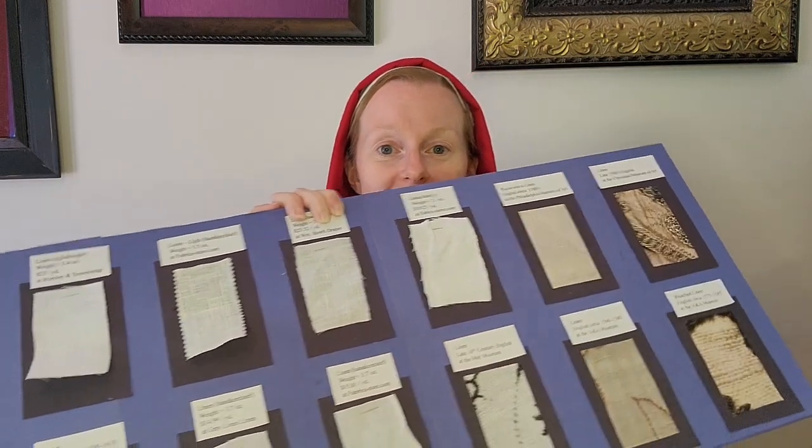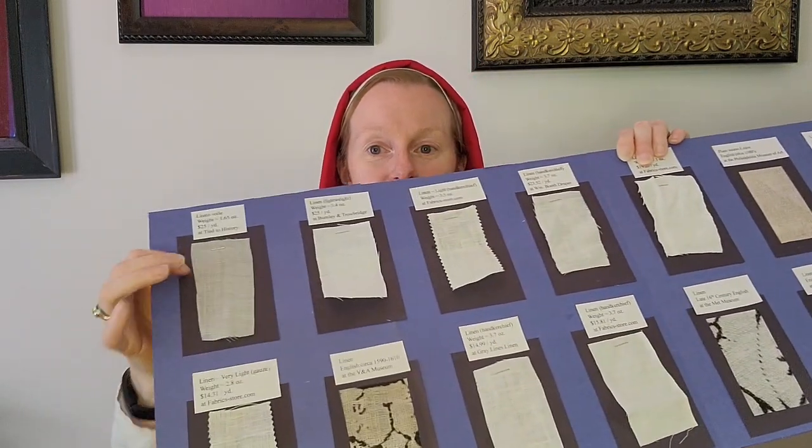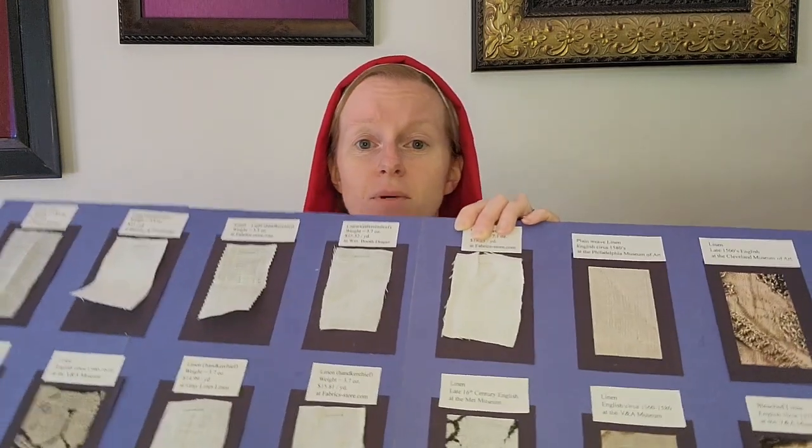All the way up to over here, where this is technically ramie. It is very thin, it is very fine, it is very lovely — but not something I would want to embroider on.